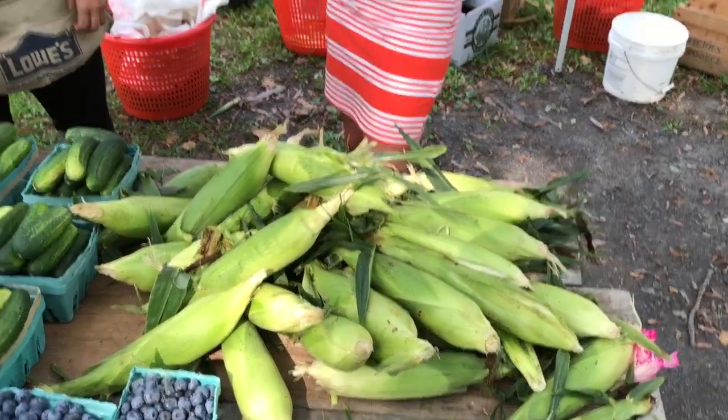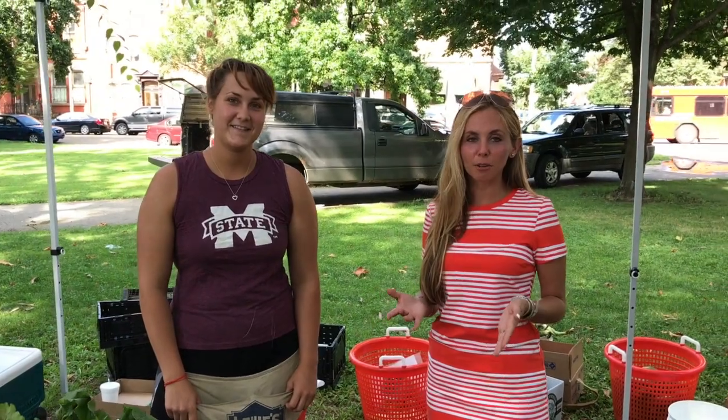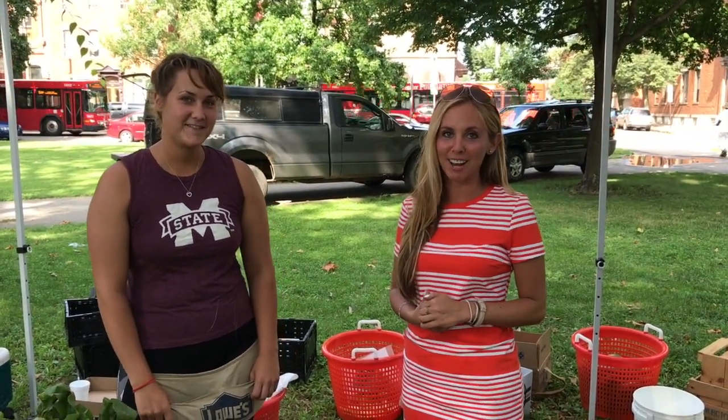Oh wow, that's awesome! Thank you so much. Come check out the Farmer's Market on the north side of Pittsburgh, Pennsylvania.